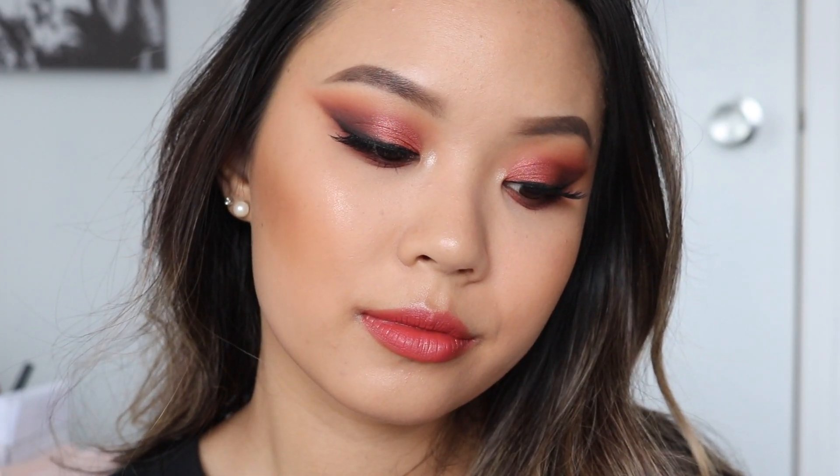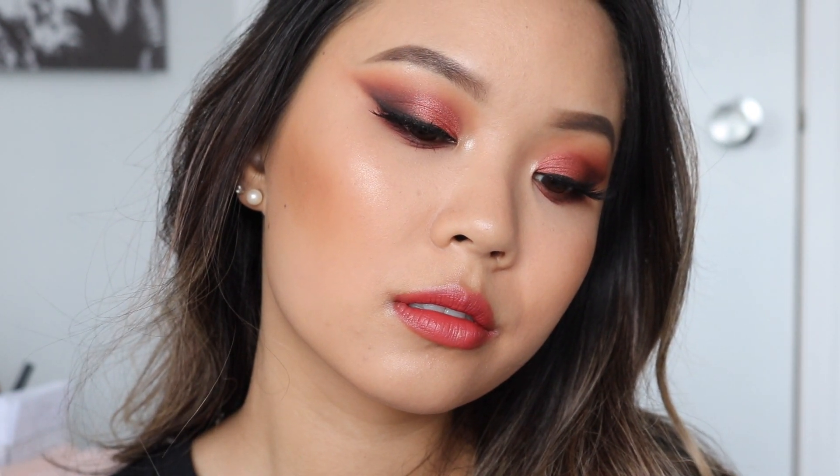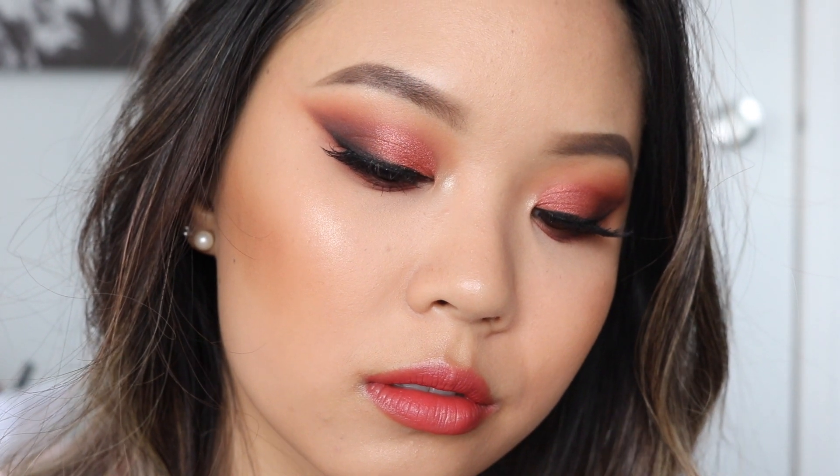To finish this look off, I did some wing liner — but as you can tell, I smoked it out. For my lashes, I am wearing Serene Light once again. On my lips, I am wearing Smoked Rose by 3 Concept Eyes mixed with Mrs. from Colourpop.